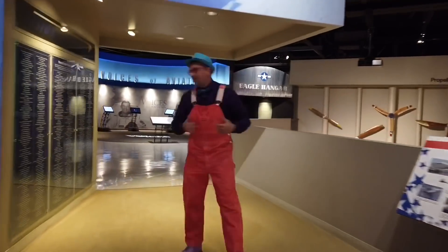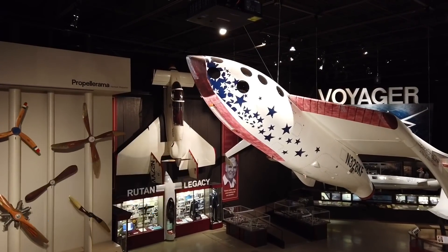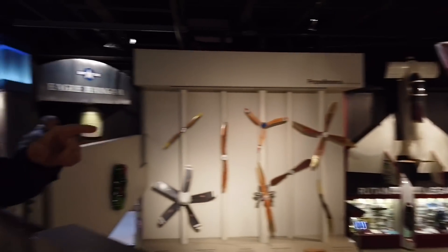Guys, come check this out. Look at all this stuff. That's Spaceship One. That's the first aircraft to go into outer space but not sent into space by NASA. A private individual did that.